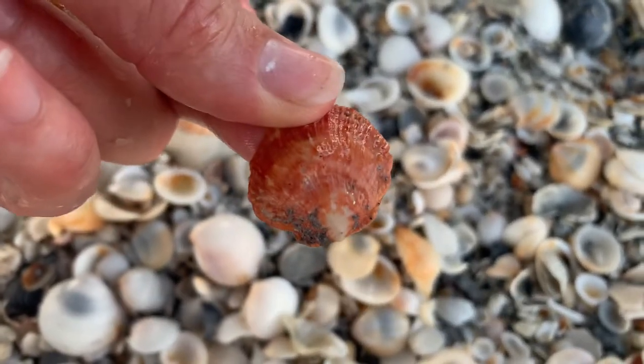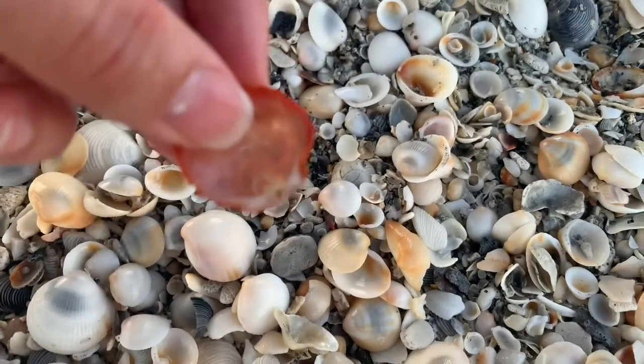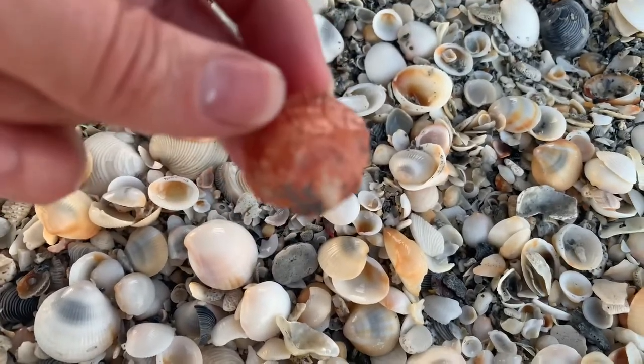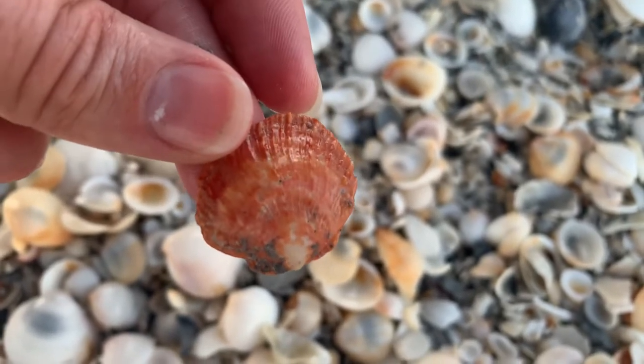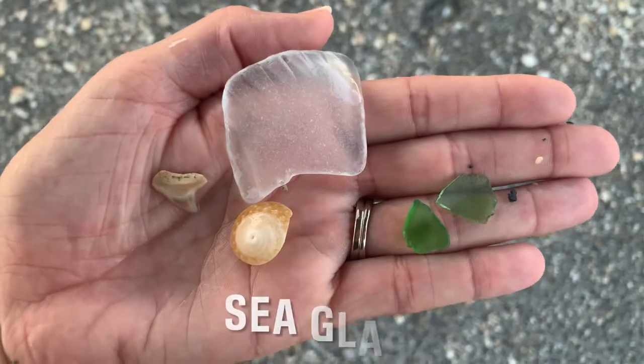Ava found this scallop — so strange, I've never seen one like this before. It almost reminds me of like a cross between a scallop and a jingle. So strange but very neat, very beautiful — look at the orange!